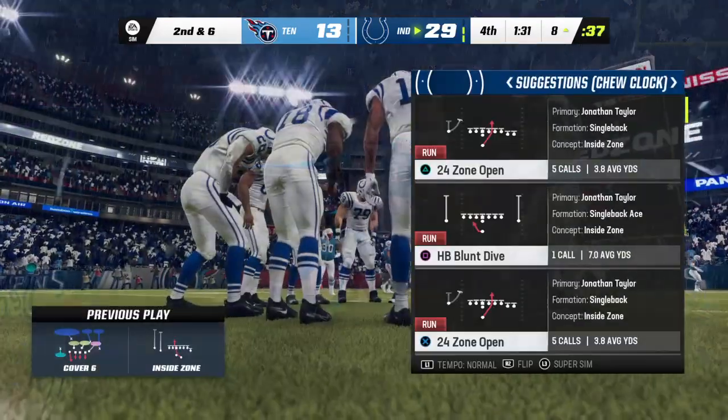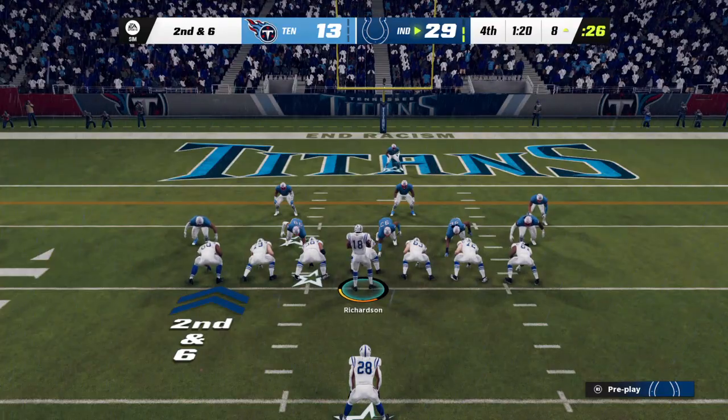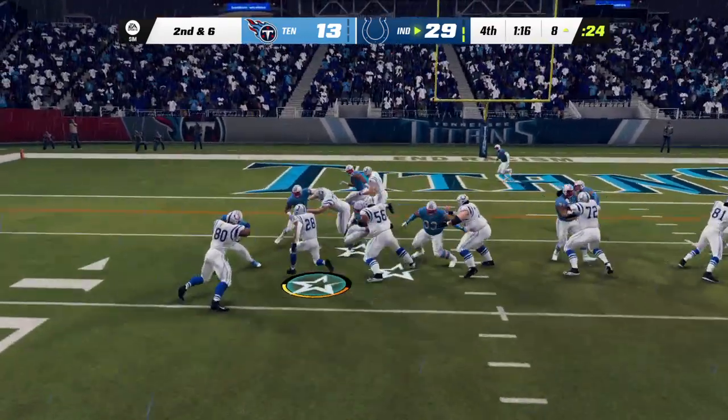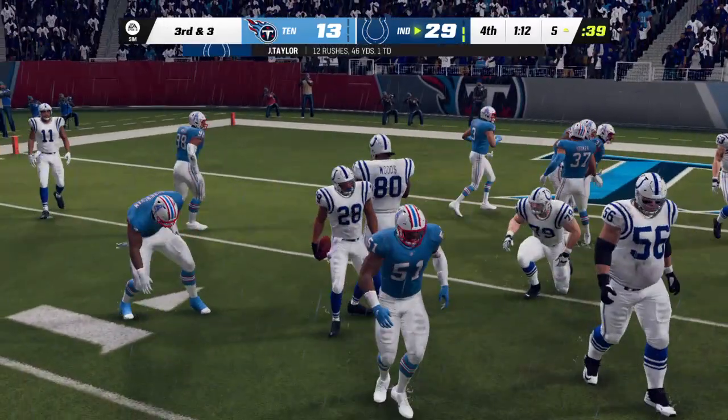Ten and down to the eight-yard line, facing a second and six from the eight. Running straight ahead, Taylor, and they'll get this from the eight to the five — a pickup of three.